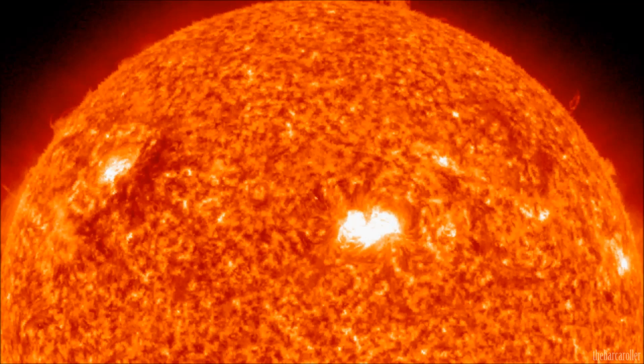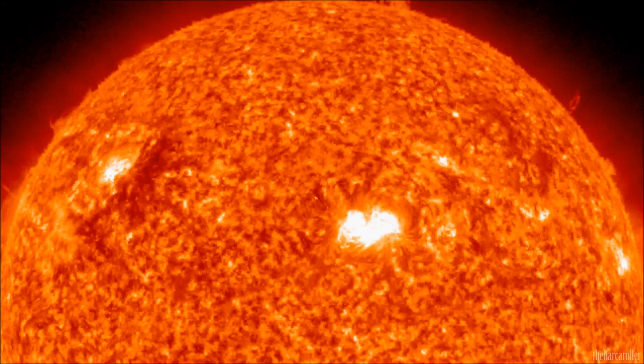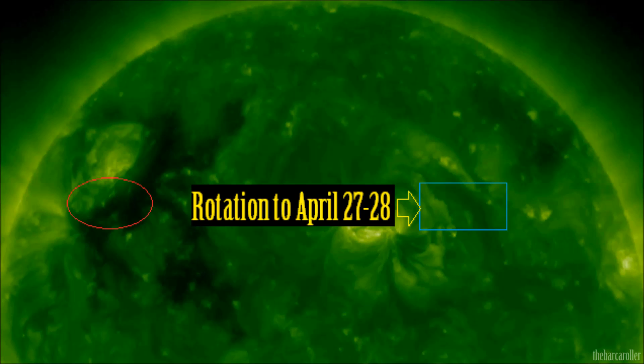We're now looking at the 171, 304, 211, and 193 angstrom images, and on all of these filter ranges we have a very prominent feature. I'm expecting the influence from this very large coronal hull formation to begin on April 27 and 28, and we should see a strong earthquake as mentioned from 16 to 24 degrees north latitude.